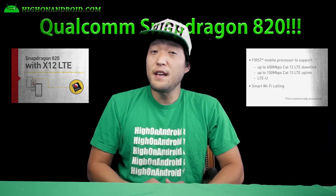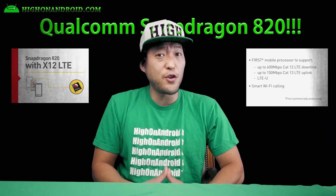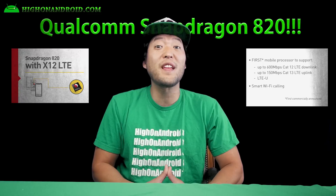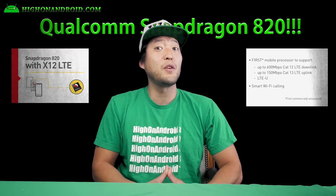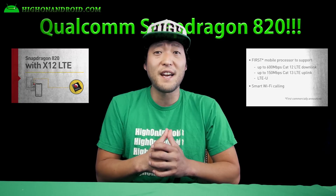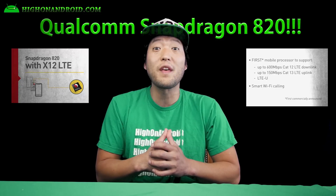Second, Snapdragon 820 will support Cat12 LTE up to 600 megabits per second download and Cat13 LTE up to 150 megabits per second upload. In other words, this is the first processor to support such high speeds and you will be able to download and upload 4K videos without lag.